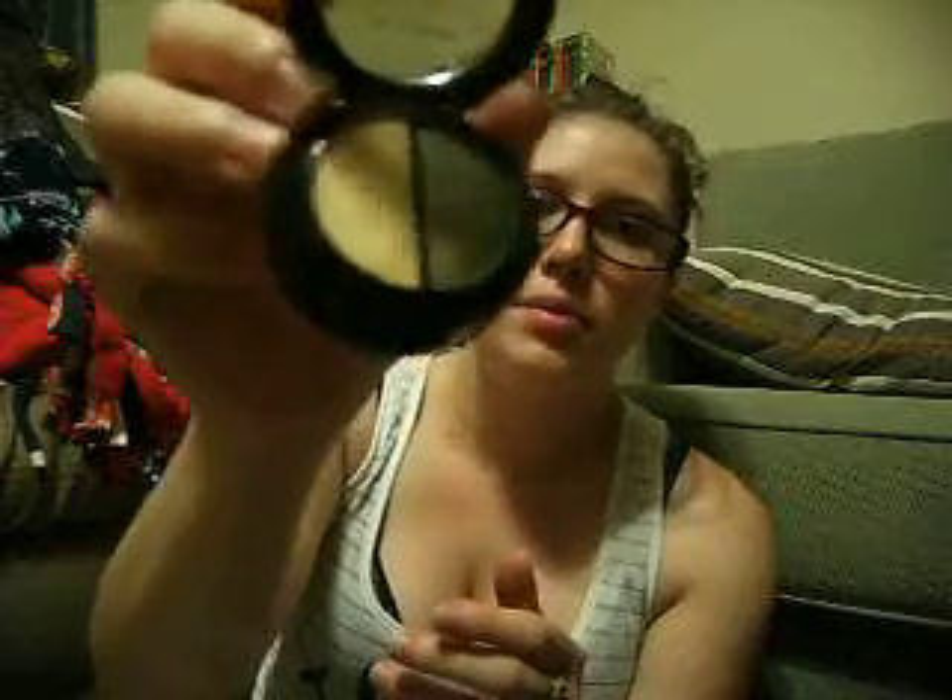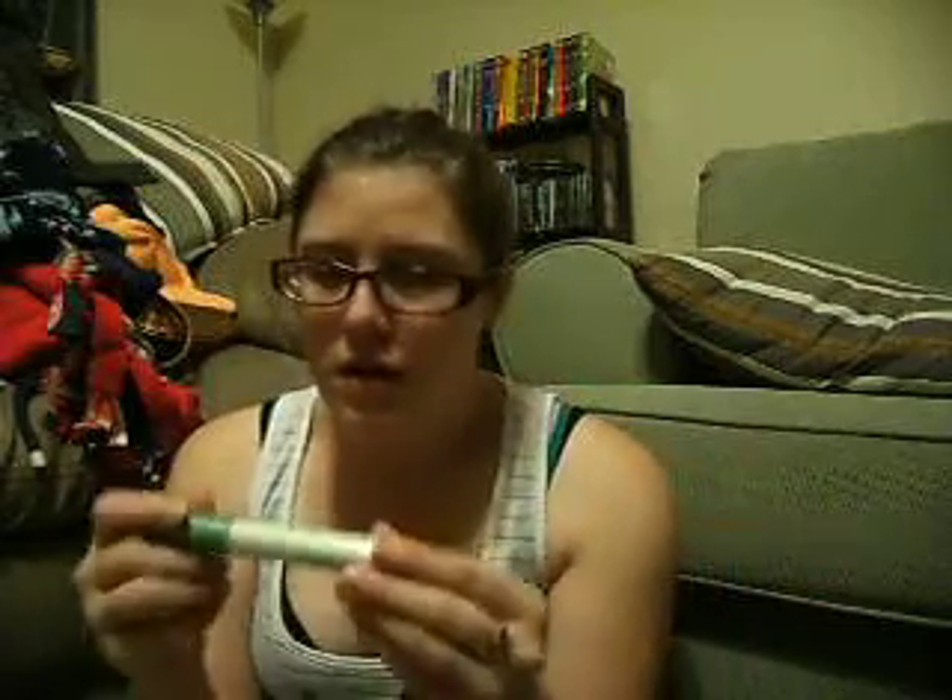It came with L'Oreal Hip Studio Secret Professional Metallic Shadows in a pretty gold metallic and a pewter-y bronzy color with flakes of gold in it — really, really pretty. It also came with Cover Girl Nature Luxe Mousse Mascara in Black, and two Cover Girl Smoky Shadow Blast Sticks in Citrus — a pretty green color and a bronzy color. I absolutely love them.